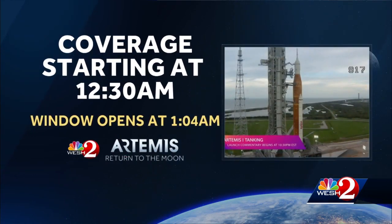Of course, we'll have live team coverage throughout tonight at 4, 5, 6, 10, and 11. And our Artemis special will be at 12:30 tonight, where we will go on air until the rocket takes off at 1:04 this evening.